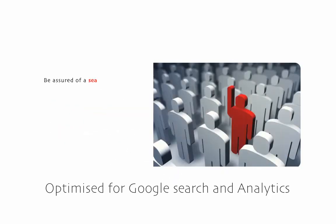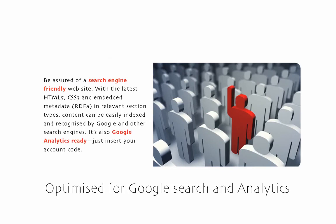Website section metadata is easily edited by you to tweak and optimise search engine performance. Google Analytics tracking code is inserted on every page by default, with some extra tracking for file downloads and user logins.